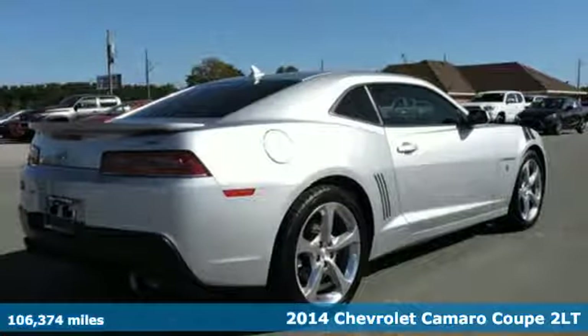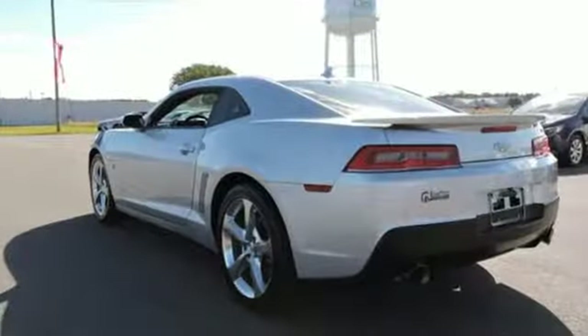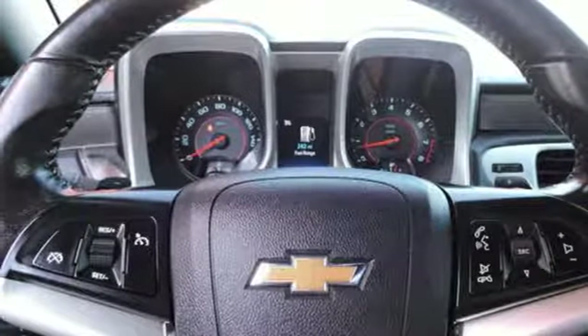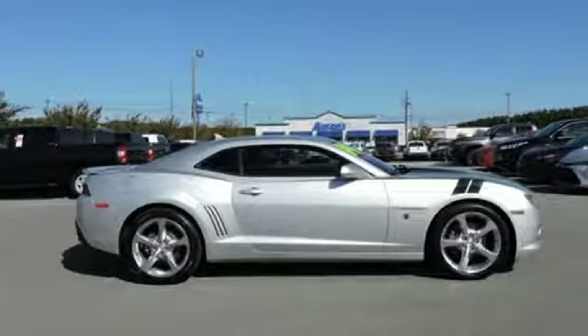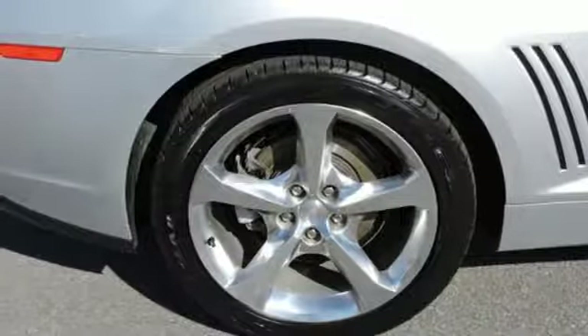Features include V6 engine, gas pressurized shocks, automatic transmission, aluminum wheels, streaming audio, remote engine start, front heated leather sport seats, external memory control, leather steering wheel, wireless phone connectivity, and power heated mirrors.